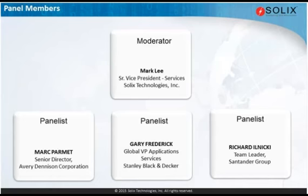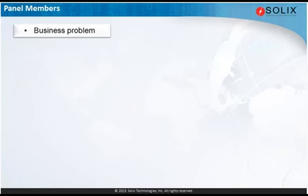Thanks again to each of you. Let's jump into some discussion about your situation. I wanted to start with having each of you talk about the business problem you encountered in your organization as it relates to application retirement. Let me start again with Mark. Our journey began late last summer. We had a series of end-of-life applications on our global finance platform side.